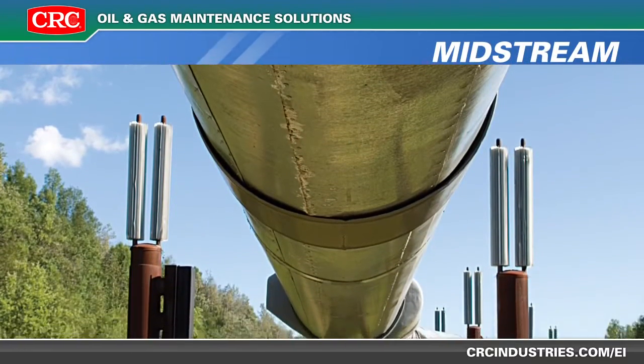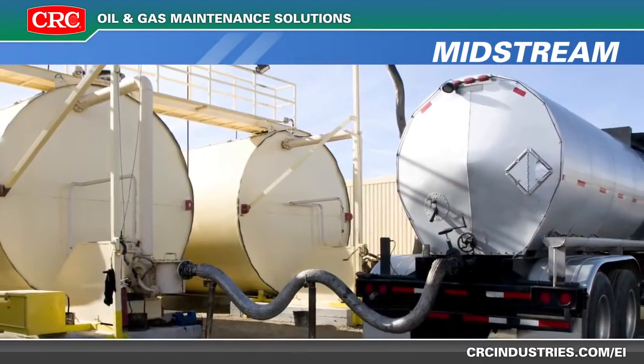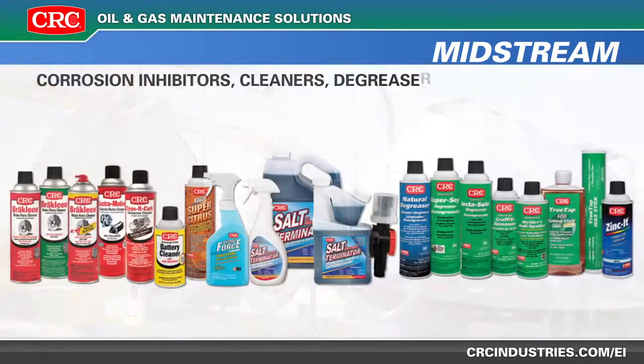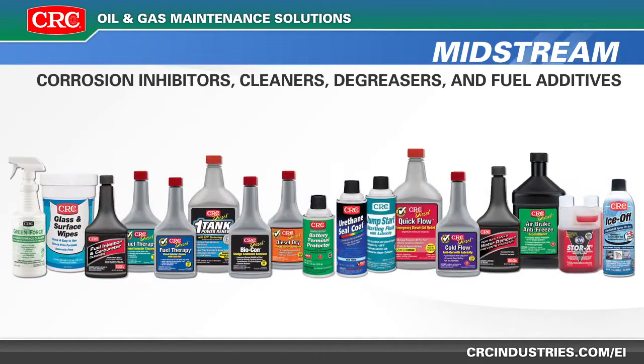Proper maintenance of pipelines and tanker fleets, whether on land or water, is crucial for minimizing wear and tear, extending service life, and eliminating emergency repairs. CRC offers corrosion inhibitors, cleaners, degreasers, and fuel additives to maintain and protect these essential investments.